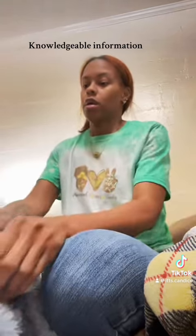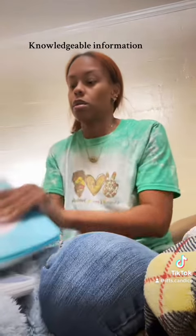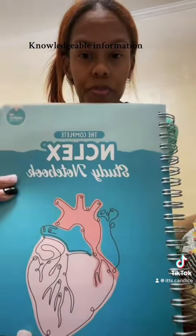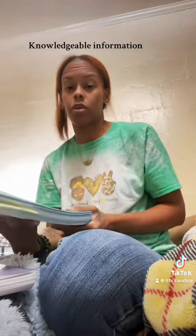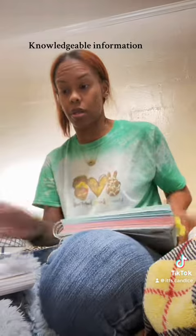Here's some of the stuff that I used to pass the NCLEX. I used the NCLEX Notebook. It teaches you how to break down and approach the questions that are on the new NCLEX, the NGN, and this has everything in it.